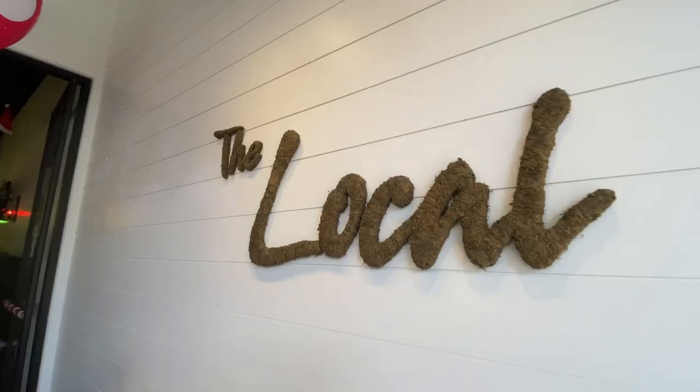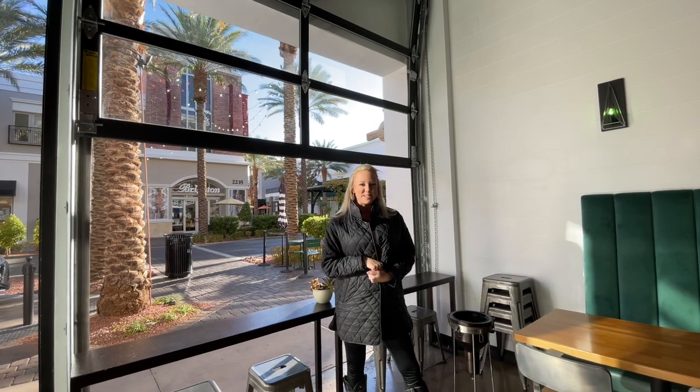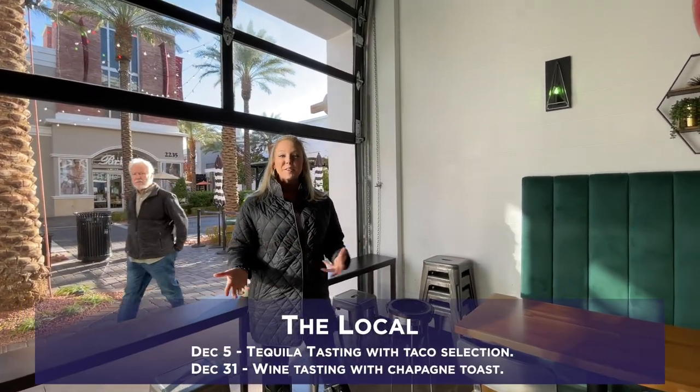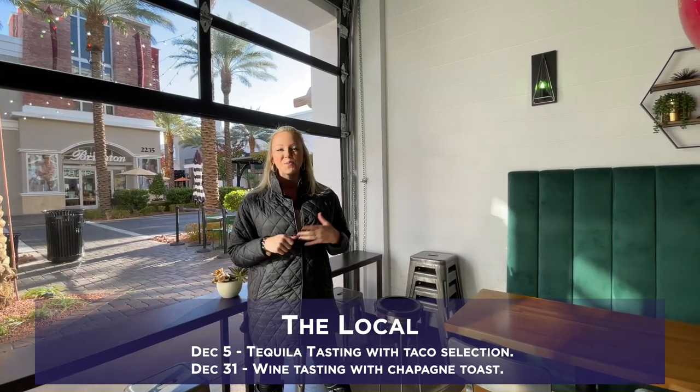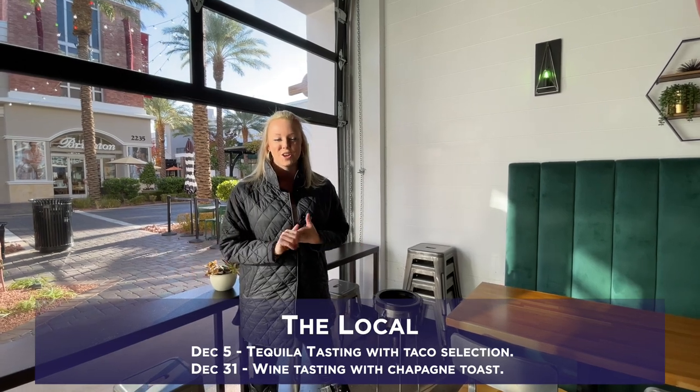Another one of my favorite places in the District is The Local. It is a wine bar with a really amazing wine selection and some small tasty bites. They have some great upcoming events — December 5th they have a tequila tasting with a taco selection, and New Year's Eve they have a wine tasting with a champagne toast.